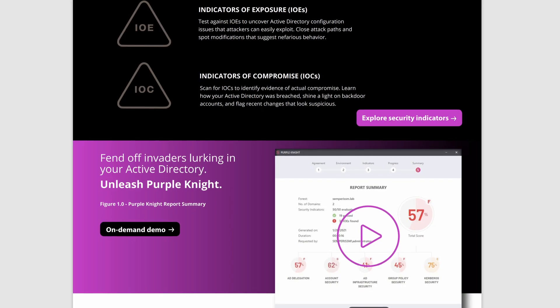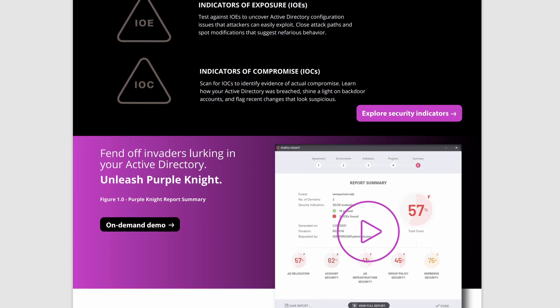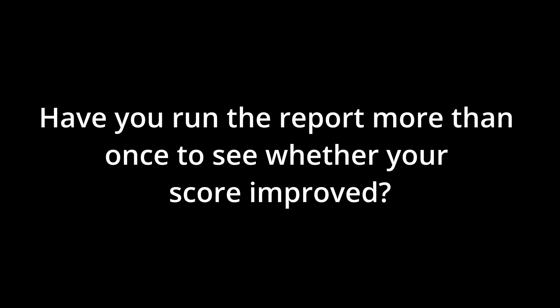The most eye-opening result when we ran Purple Knight the first time was our overall score, and obviously the shocker of the account security section — but also that none of our sections scored in the green. On the account risks category, one of the biggest eye-openers was the disabled computer and user accounts that had privileged access within the domain, which is the wind-rot type of scenario that we all hear about but don't think applies to us. That was an eye-opener.